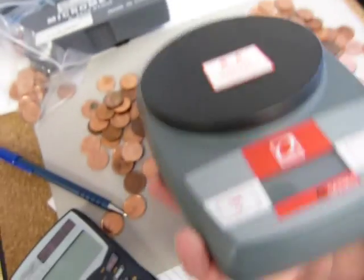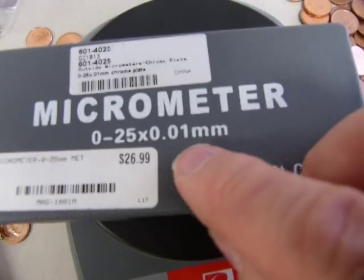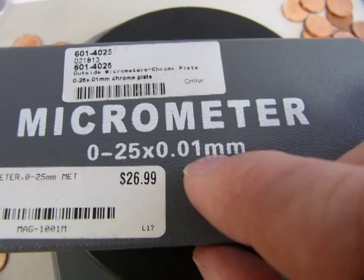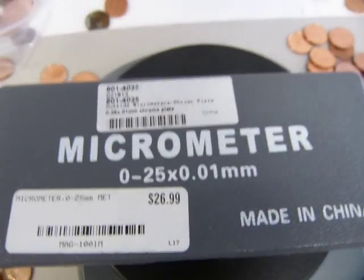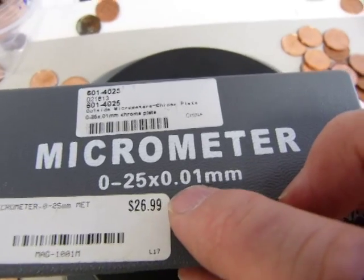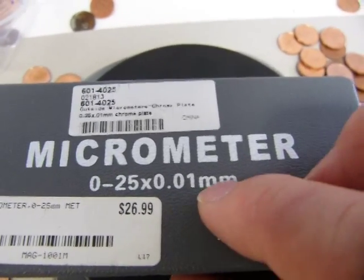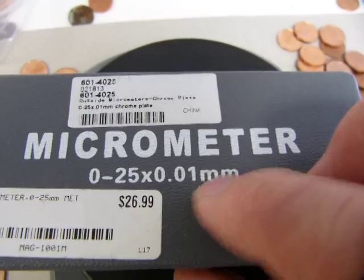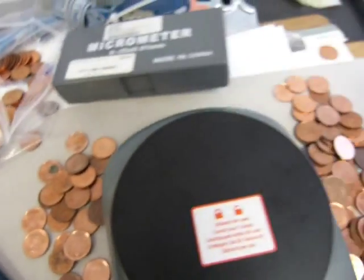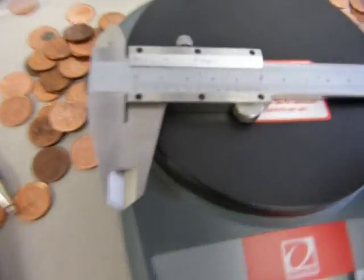Just by contrast, this micrometer here goes up by ones as well, but has a precision of one hundredth. So the measurements go up 0.01, 0.02, 0.03, but doesn't have thousandth digits. But it does have a tenth, and does have an accurate hundredth digit.